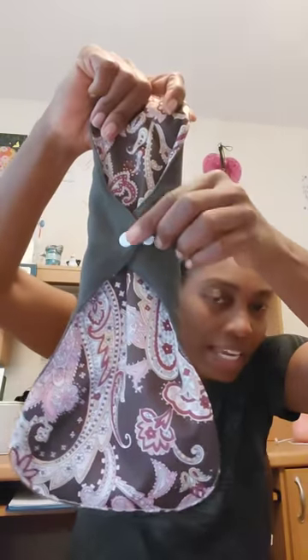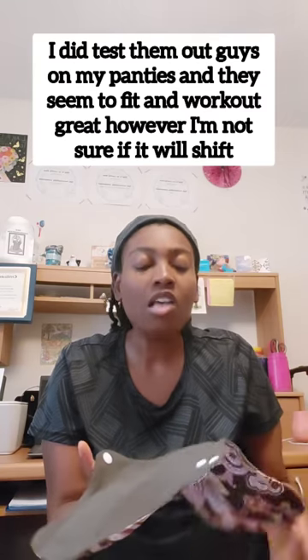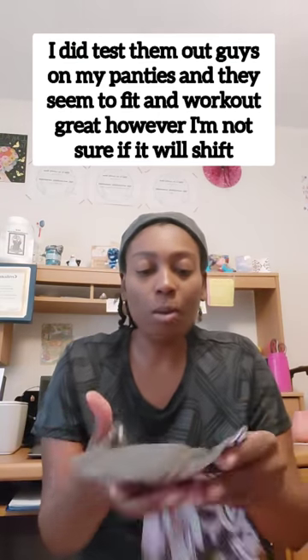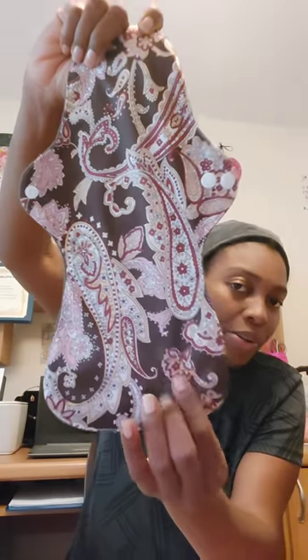Basically they go on your panty like this, and you clip it on that first button to close them on your panties. The designer print goes face down on your panties, and this part — the waterproof slippery material — is what goes against your vagina where your menstrual blood goes. To fold them up after or before use so they fit in your wet bag, you fold this part up.